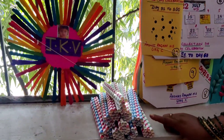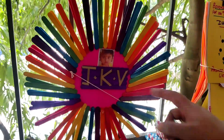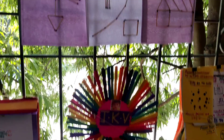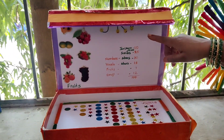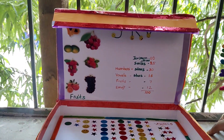Very nice. Straws — bundle of 10. And then, there is a photograph of the child here with the ice cream sticks and the name of the school. They have used mac sticks here — 100 mac sticks. And they have also written here what all they have used. The child has written here. Very good.